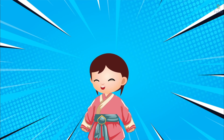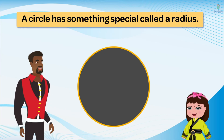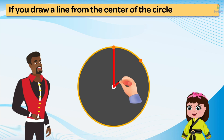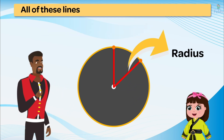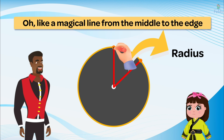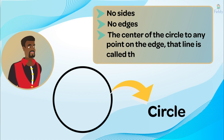So what's special about a circle? A circle has something special called a radius. Imagine drawing a line from the center of the circle to any point on the edge — that line is called the radius. All of these lines from the center to the outer edge are the same length. Like a magical line from the middle to the edge — no sides, no edges — the line from the center of the circle to any point on the edge is called the radius.